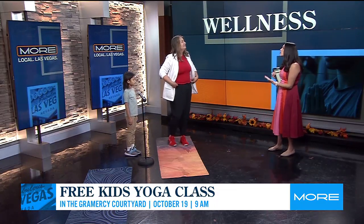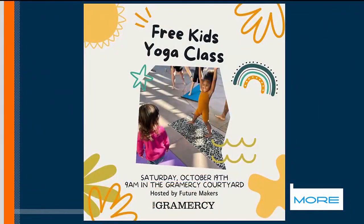So a lot of breathing, which is so wonderful for kids to learn — how to take a deep breath. You know what, adults can learn that too. We can carry that with us throughout our day. Absolutely! So, free kids yoga class — tell us again when and where. At the Gramercy, this Saturday at 9 a.m., for kids of all ages and their families.